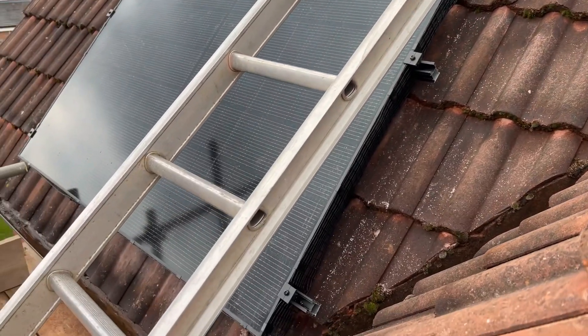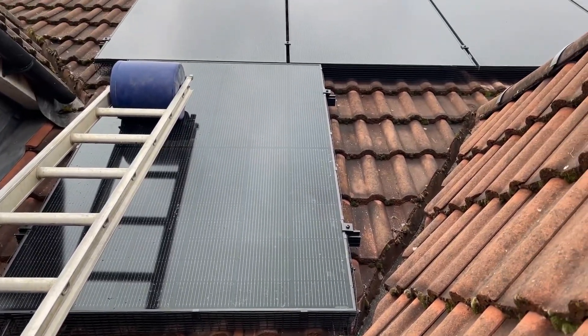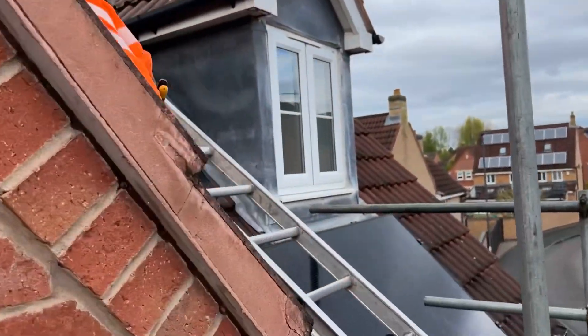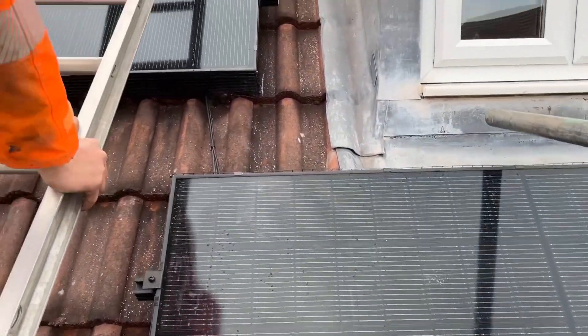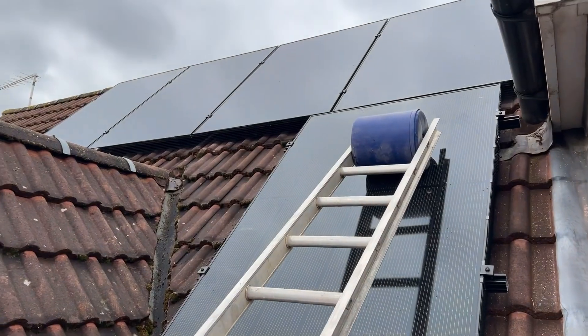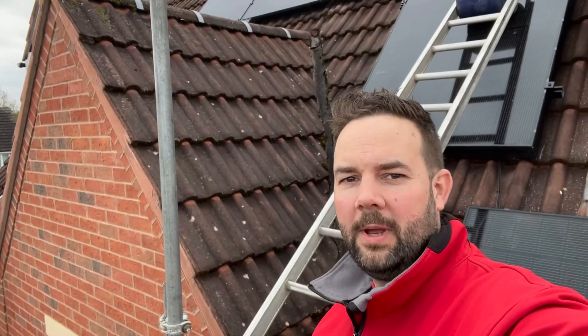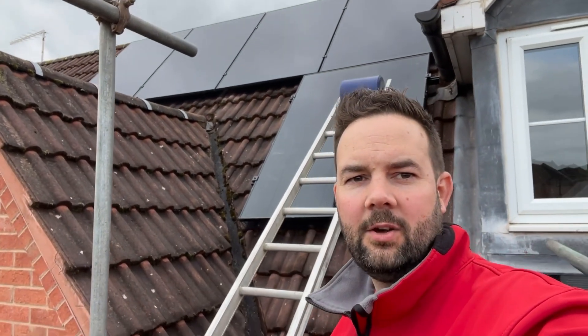Hopefully that covers everything. If you like the look of this, follow some of our other videos where we're talking about other installation methods, the equipment we use, and the various things that go into a solar PV system such as this one — particularly this system, which is quite a tricky roof. There's lots that goes into jobs like this, so follow along and you'll be able to learn all about solar PV and what goes into getting a system like this on your property.